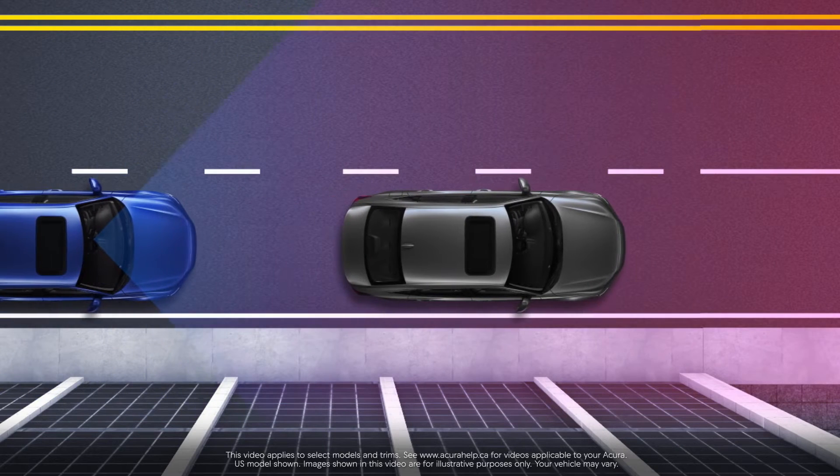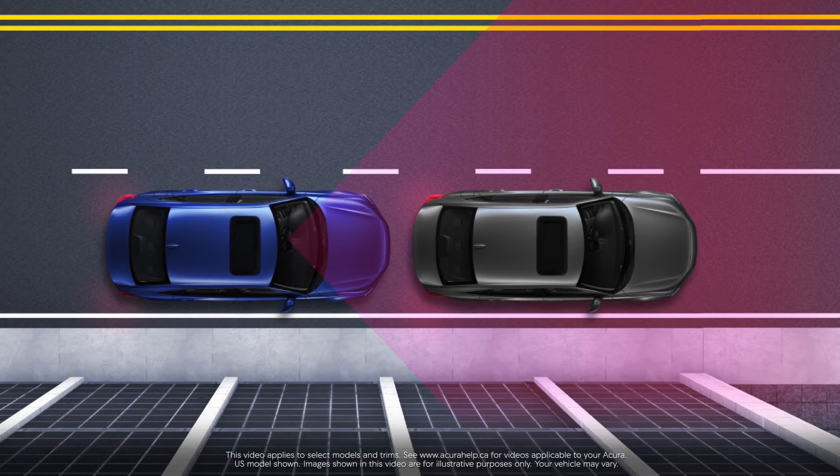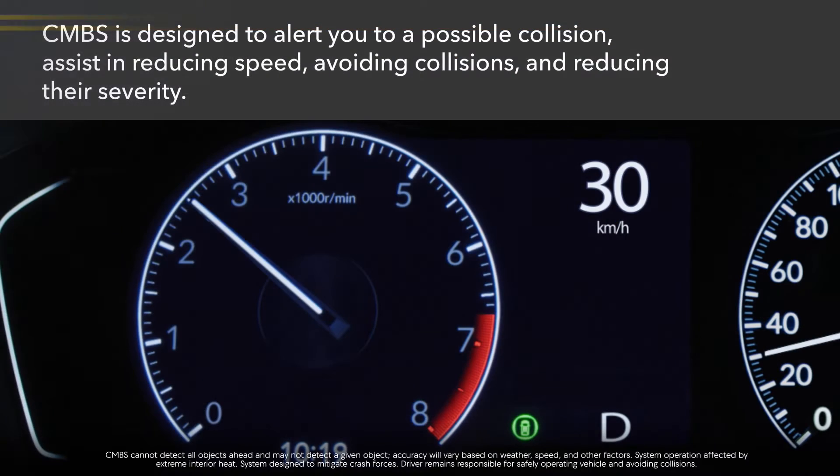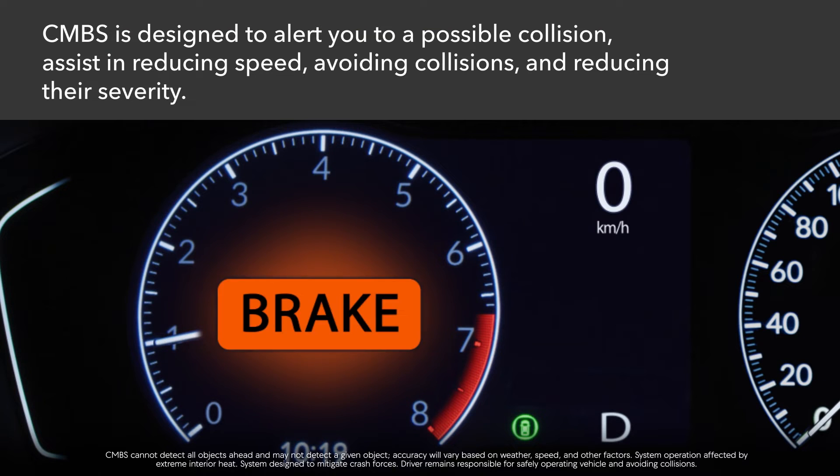The Collision Mitigation Braking System, CMBS, is part of AcuraWatch, our intelligent suite of safety and driver-assistive technology. CMBS applies brakes when an unavoidable collision is determined.